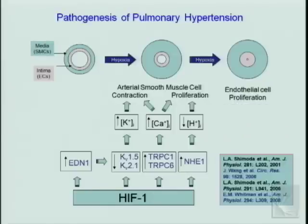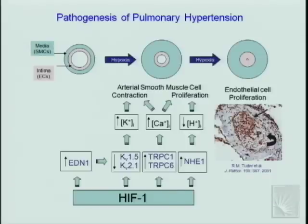In the final stage, endothelial cells proliferate to obliterate the lumen — almost a neoplastic growth. Immunochemistry staining shows HIF-1α is highly expressed within these proliferating endothelial cells in plexiform lesions. Ruben Tudor showed these cells express both VEGF and VEGF receptor, with autocrine stimulation of growth resulting in plexiform lesion development — and the expression of VEGF within these cells is itself activated by HIF-1.